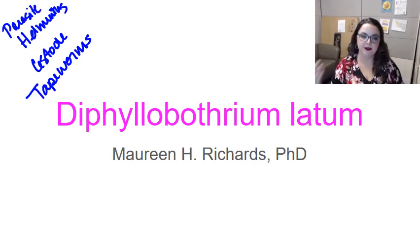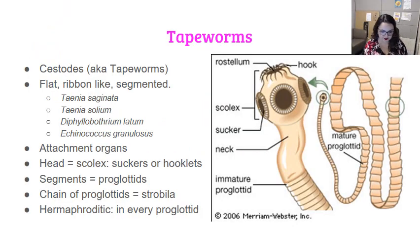Diphyllobothrium latum is the fish tapeworm. There's going to be a more complete discussion of this in the Tania video, but the thing you want to keep in mind is that the head is known as the scolex, and it has numerous attachment sites, including four muscular suckers and some hooks. The caveat with Diphyllobothrium latum is that the scolex is equipped with only a pair of long lateral muscular grooves — it lacks hooklets, so it uses a different method for attaching to our intestinal tract.